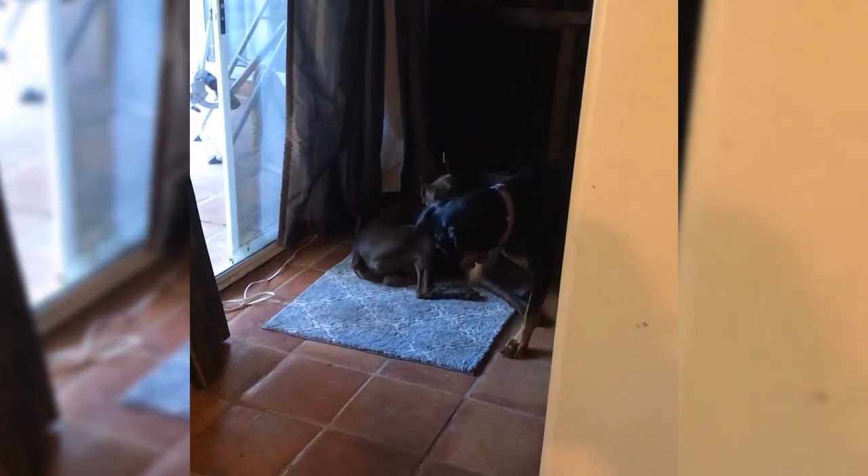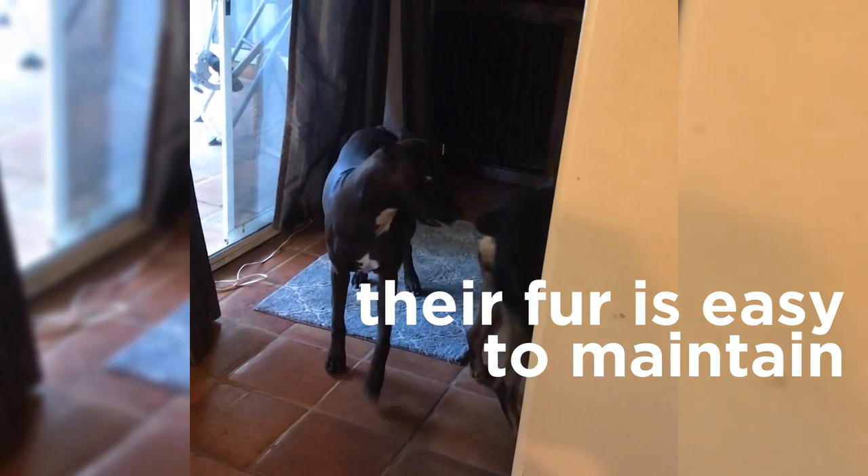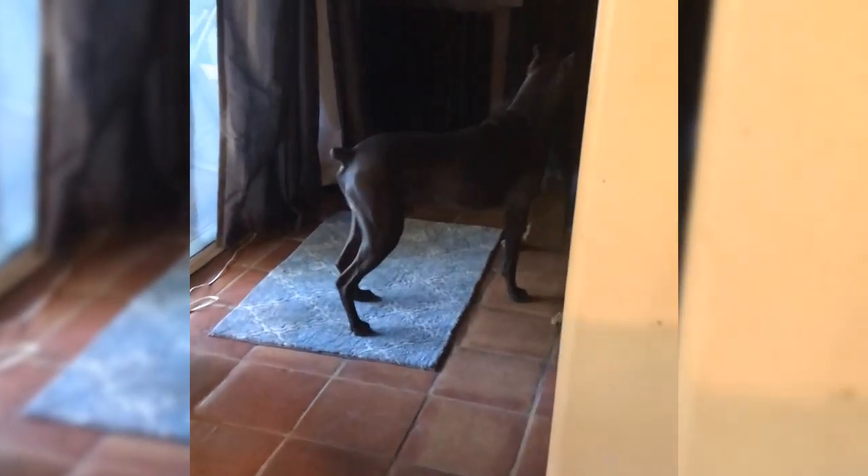Prefer a dog that doesn't leave a lot of hair around? Canis Panthers don't shed much, which makes their coat very easy to maintain. Grooming a Canis Panther will be a real breeze.